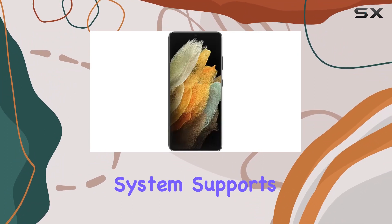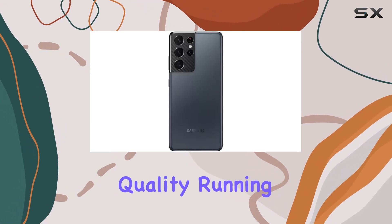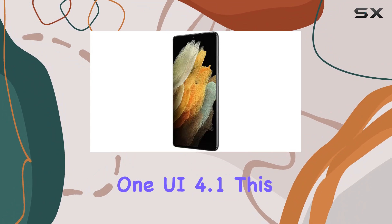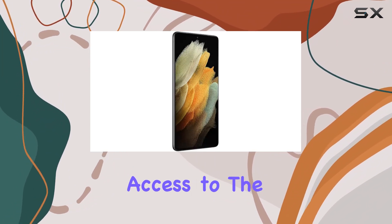The camera system supports 8K video recording, allowing you to capture moments with pro-grade quality. Running on Android 11, upgradable to Android 12 with One UI 4.1, this device provides a user-friendly interface and access to the latest features.